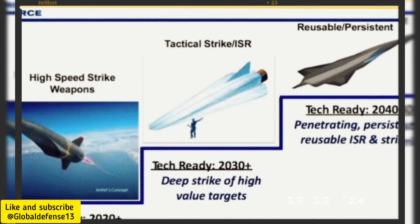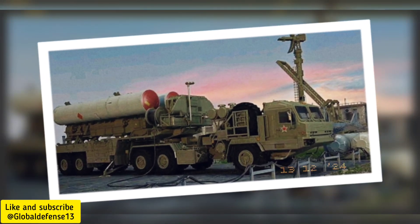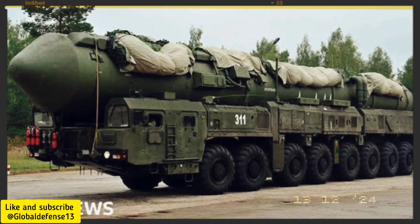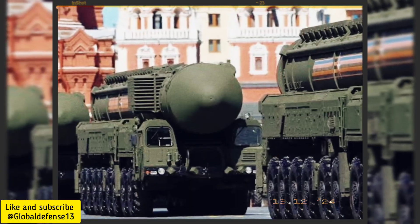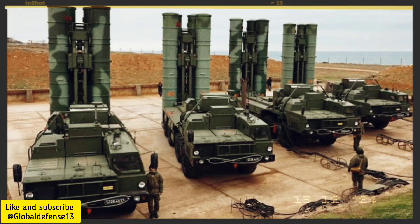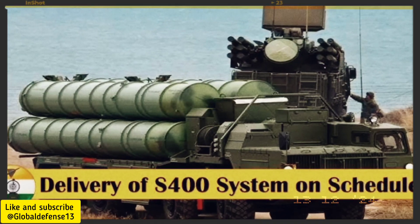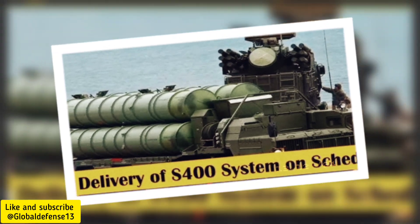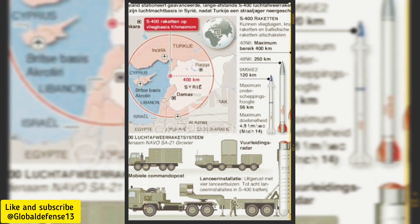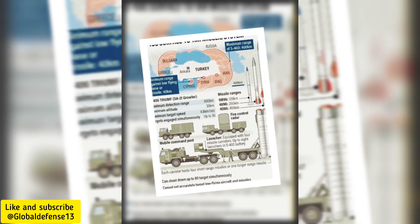The Dark Eagle is specifically designed to counter systems like Russia's S-300V4, S-400, and S-500. These air defense systems are considered among the most advanced in the world, but face challenges when dealing with hypersonic threats at lower altitudes. The S-300V4 and S-400 excel in intercepting subsonic and moderately hypersonic targets at low to medium altitudes; however, their ability to engage targets traveling at speeds and altitudes akin to the Dark Eagle is limited.